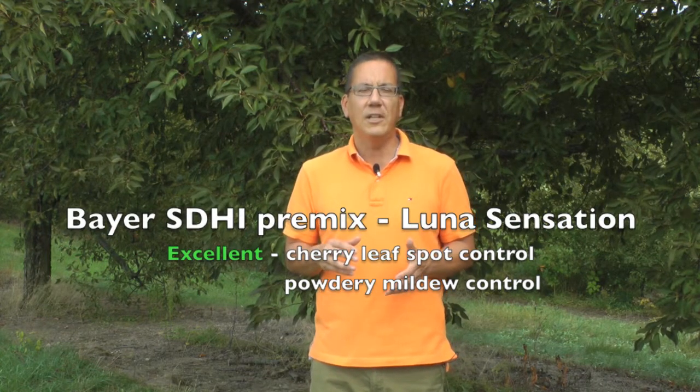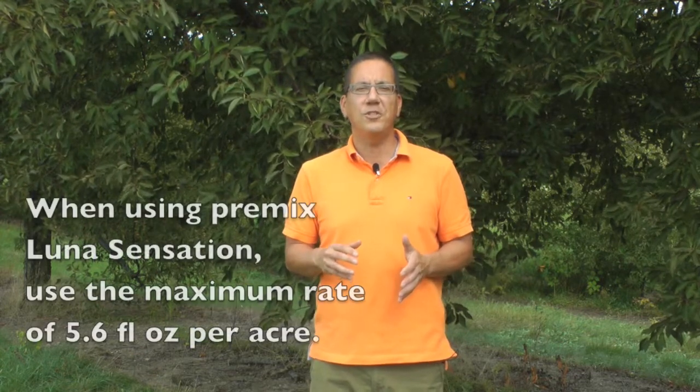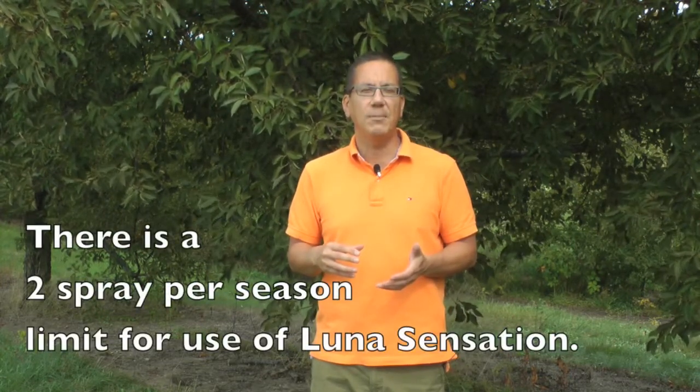Starting with the newer SDHI fungicides registered more recently: I rate the Bayer premix Luna Sensation as an excellent fungicide for cherry leaf spot and powdery mildew control on tart cherry, and as a very good fungicide for control of American brown rot. The label range for application rates is 5 to 5.6 fluid ounces per acre. My suggestion is to always use the maximum label rate of a premix fungicide, because companies generally use lower concentrations of each mixing partner in the premix. At the highest rate of 5.6 fluid ounces, you get enough of both components for effective disease control.